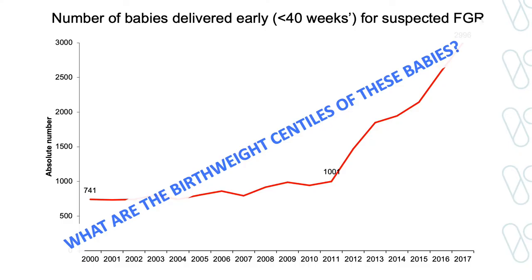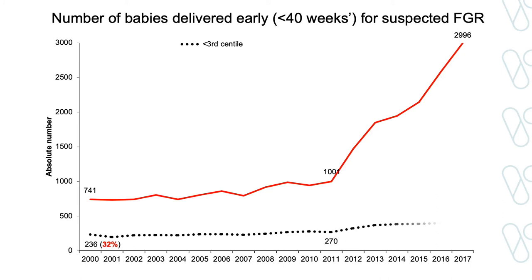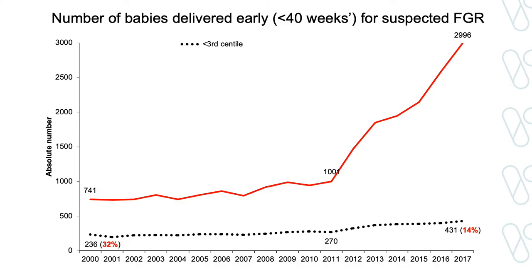There has been a huge spike after the introduction of the performance indicator, up to 3,000 interventions in 2017. This spike would be very welcomed if all or most of these babies were small or growth restricted. But when I looked at the actual birth weight centiles, the huge spike in early interventions for suspected FGR was not primarily because of better detection and earlier delivery of severe FGR babies. As a proportion of those delivered early for suspected FGR, it is quite low. In 2000, it represented about 30% of all interventions for suspected FGR. Now it is less than 15%. So by driving hospitals to improve their detection of FGR, we've actually become less specific at detecting those affected by severe FGR.